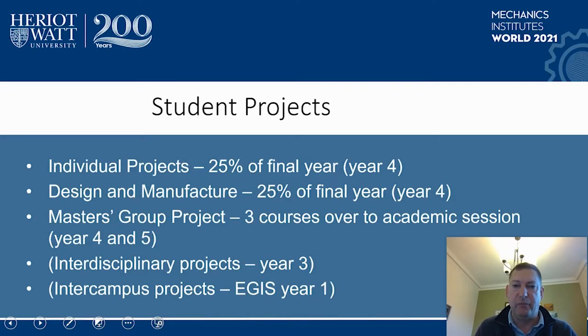In mechanical engineering, we run a number of key projects across the years, as do other programs within the institution. Projects include individual projects, often referred to as the final year project; we do design and manufacture projects; we have integrated master's projects; and we also run interdisciplinary projects in year three. Other schools, such as Aegis, run inter-campus projects in year one, but I'm going to concentrate on the first three projects in this presentation.